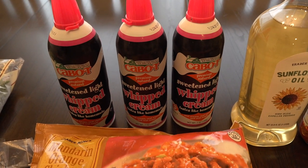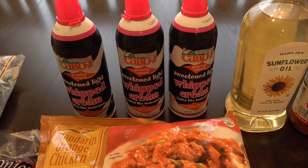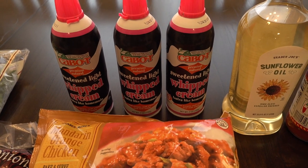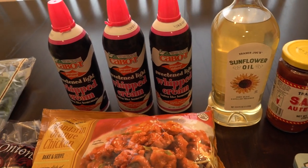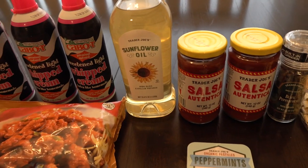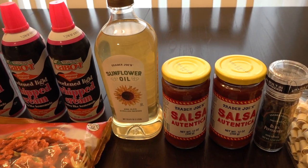We haven't had any whipped cream in the house in a while, and that's a sad thing because we like to keep it on hand. I'll use it occasionally in my coffee as a special treat, but mostly we use it for ice cream sundaes, bananas with whipped cream for my kids, and things like that. This is our favorite kind. We also ran out of sunflower oil yesterday so we picked up some more.